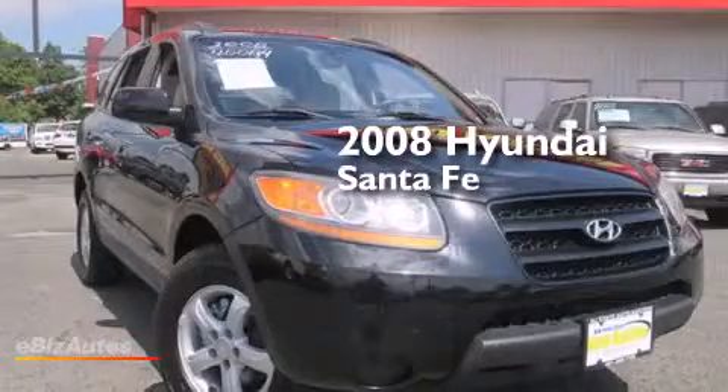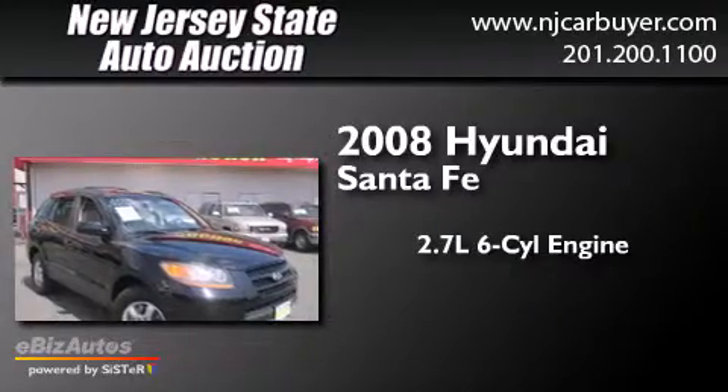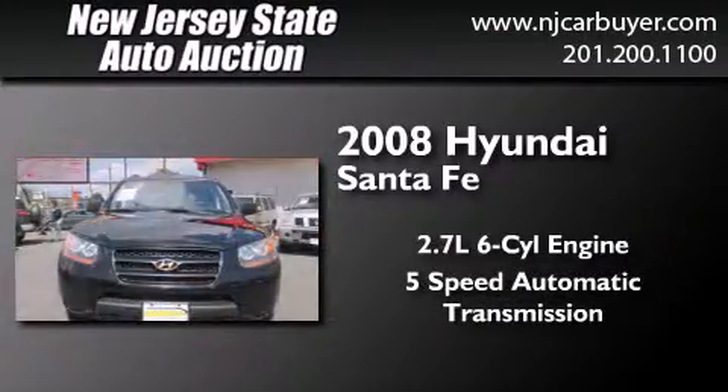This is a 2008 Hyundai Santa Fe. It features a 2.7L 6-cylinder engine, a 5-speed automatic transmission, and all-wheel drive.